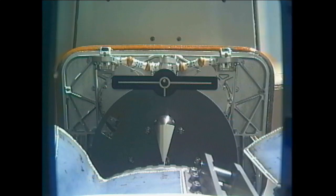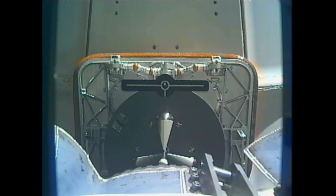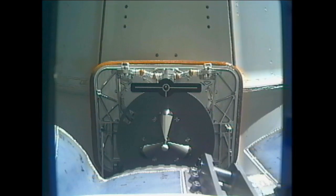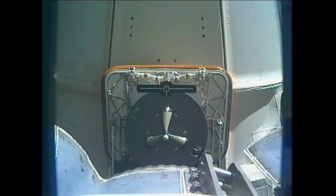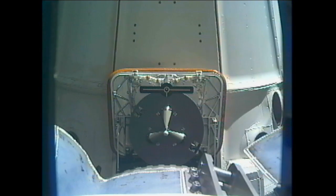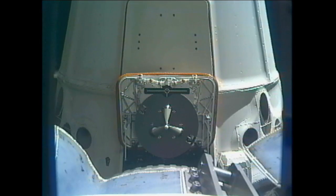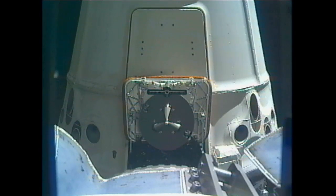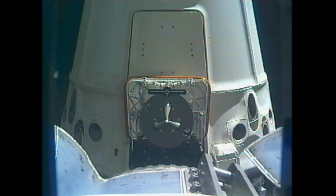These two vehicles are flying 252 miles above the surface of the Earth just to the south of Australia, about to make a pass over the Pacific Ocean. Dragon is now 1.5 meters away from the International Space Station's robotic arm.